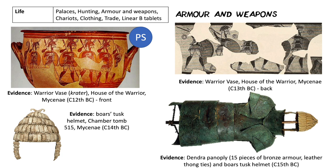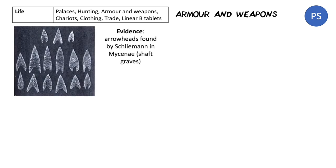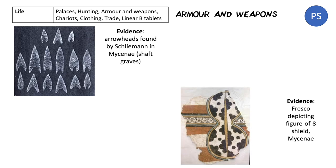We've also got arrowheads found by Schliemann in Mycenae from the shaft graves — clearly important enough to be buried with someone. There's also a fresco depicting a figure-of-eight shield, painted in 2D into fresh plaster on the wall, found at Mycenae. The long line down the middle suggests a very pointed boss. This could even suggest, like in the Odyssey, that they actually hung their weapons and armour on the walls as decoration when not in use.